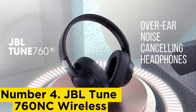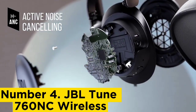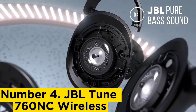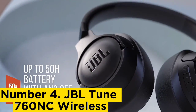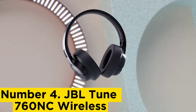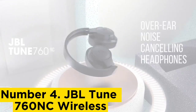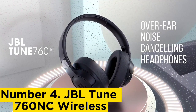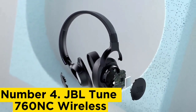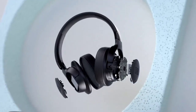Number 4: JBL Tune 760 NC Wireless. The JBL Tune 760 NC Wireless are the best budget Bluetooth headphones for calls we've tested. These lightweight over-ears have an integrated mic with decent recording quality, making your voice sound clear and understandable, if a little thin. It does a good job of separating your voice from moderate background noise, though you may get drowned out by louder sounds like a passing truck or subway train.